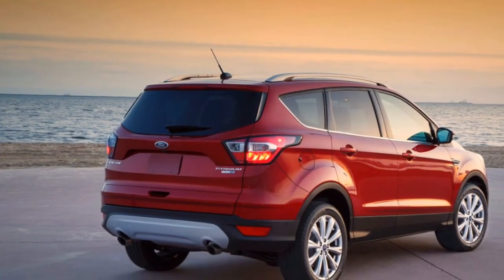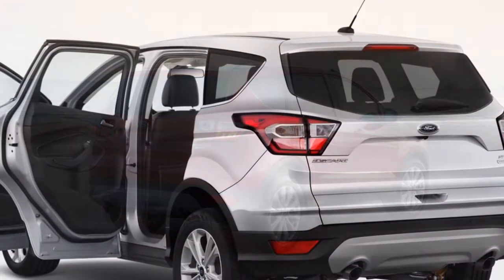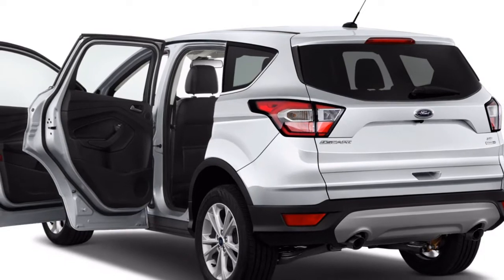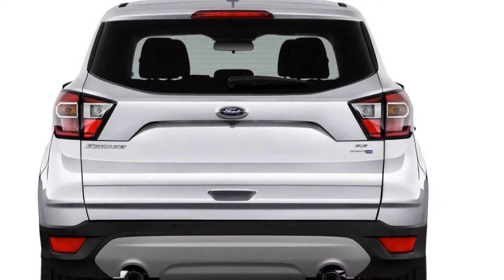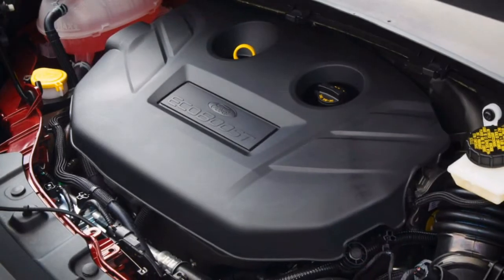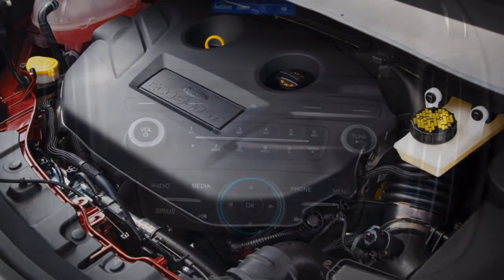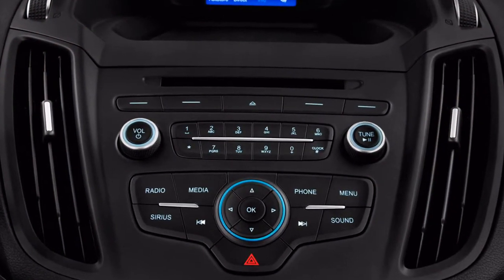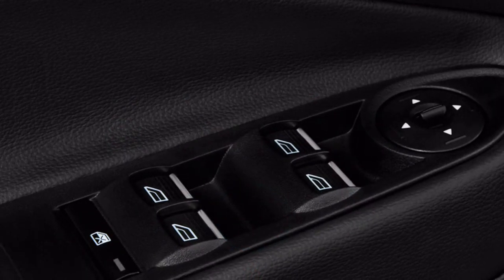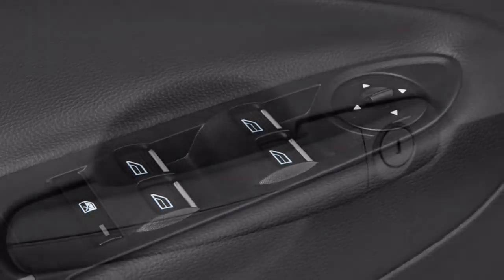At 178.1 inches in length on a 105.9 inch wheelbase, the Escape is slightly smaller than a Honda CR-V, however its wheelbase is 3 inches longer. The Escape's cabin feels almost as roomy as the CR-V, with 43.1 inches of front legroom compared to the CR-V's 41.3 inches, and 37.3 inches of rear seat room compared to the Honda's 38.3 inches.